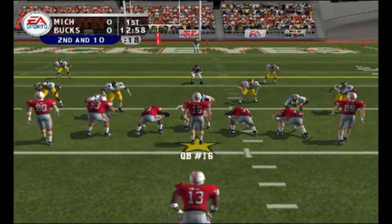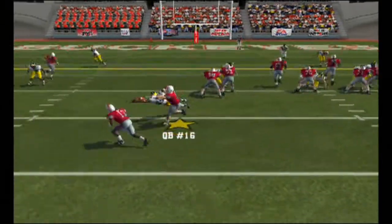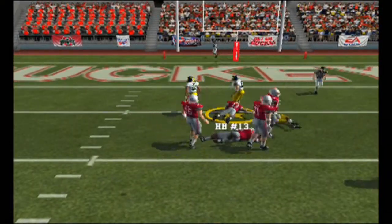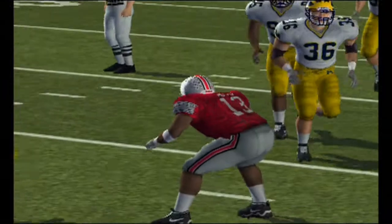Second and ten, ball on the 22, one man backfield. Here's the option — now he pitches it — and down he goes. That was a pretty good run. Incredible effort there running the football by this guy.